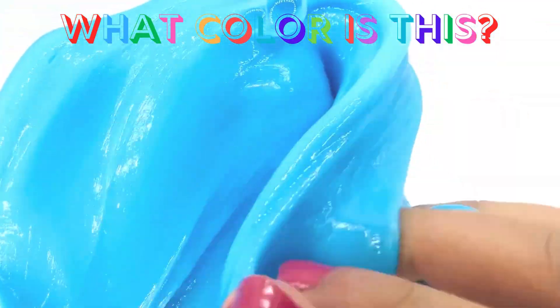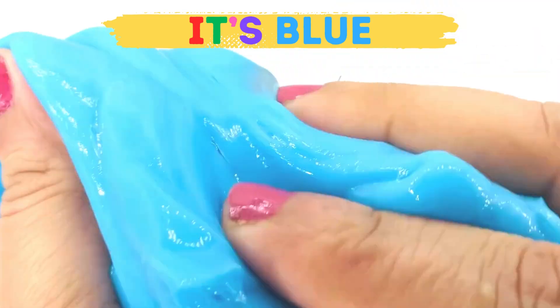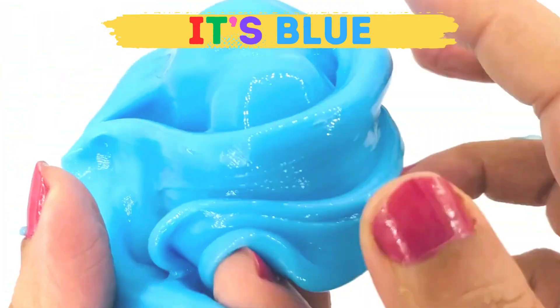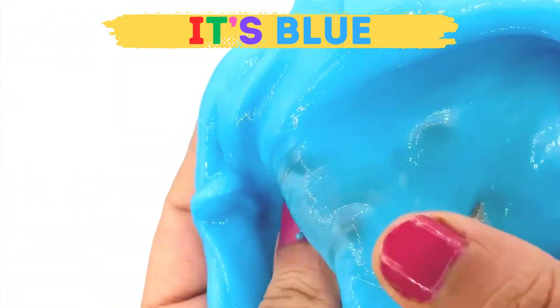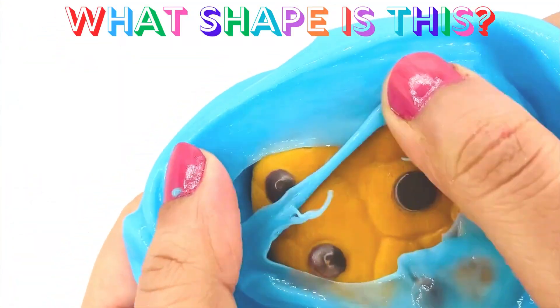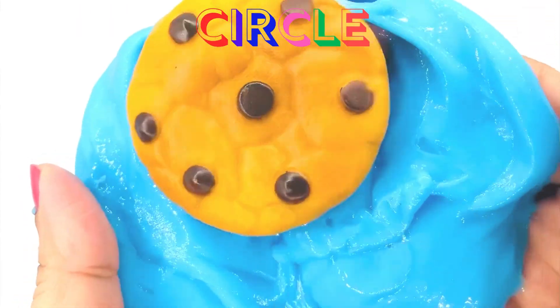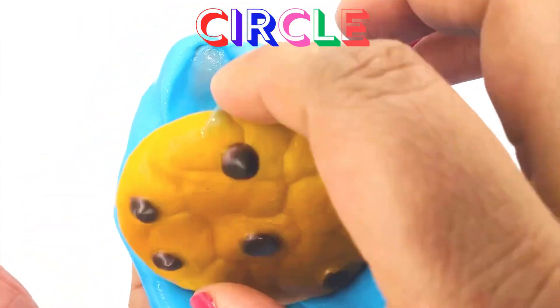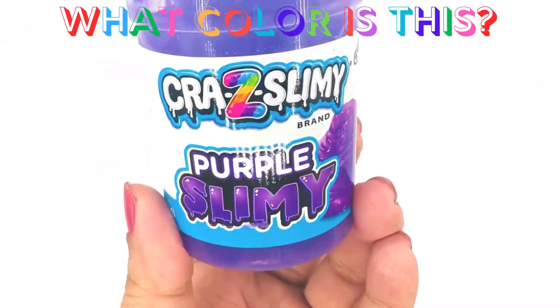What color is this one? It's so beautiful! Yep, you guessed it right — it is the color blue! Look, there is something inside the blue slime. Let's see what it is — it's a cookie! Do you know what shape that is? Yes, it's a circle!